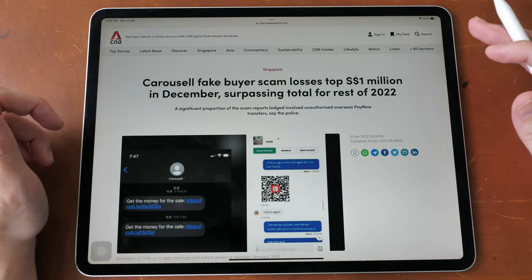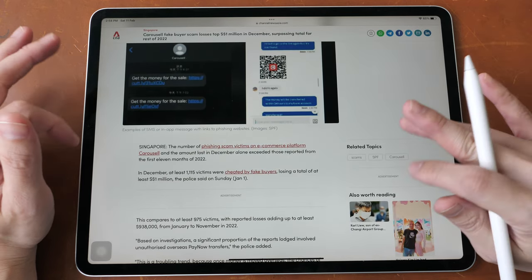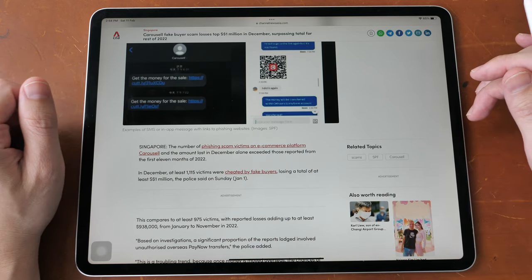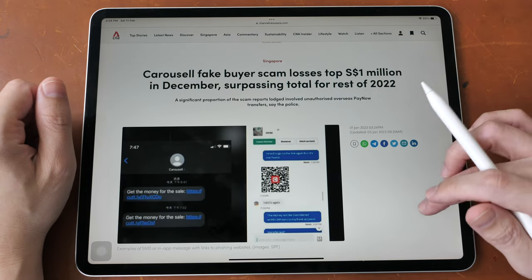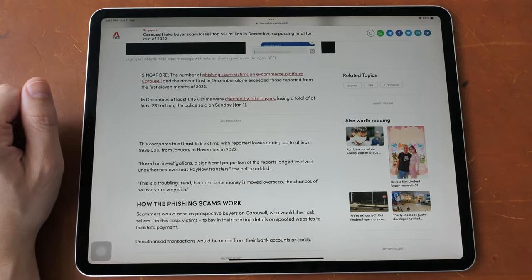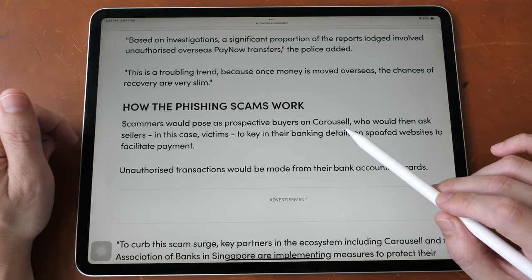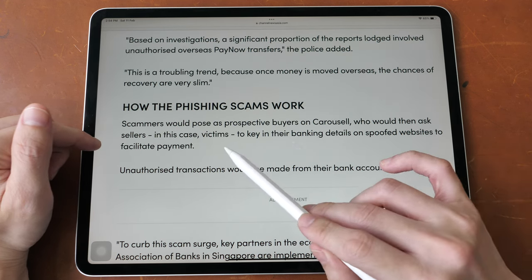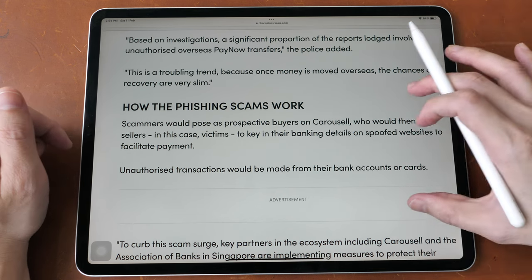Let's take a look at phishing scams. These are scams where the victims are tricked into entering their banking ID, passwords, and OTP onto fake websites. It says here that scammers would pose as prospective buyers on Carousell and ask the sellers — in this case the victims — to key in their banking details on spoofed websites to facilitate payment.